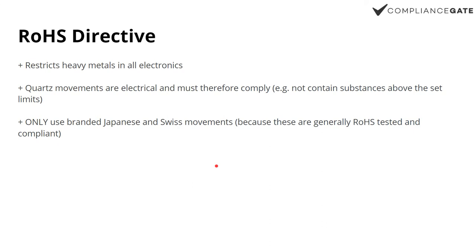RoHS also covers substances — more specifically, heavy metals in electronics. RoHS applies to the quartz movement, so quartz movements are electrical and must therefore comply. There is some overlap with REACH, but RoHS applies specifically to the movement, or when it comes to other products, to other electronic components. The easiest way to deal with this for watches is to only use branded Japanese and Swiss movements, because these are generally RoHS tested and compliant. You can get test reports from, for example, RONDA or Citizen Miyota, so you shouldn't need to go through that testing procedure again.